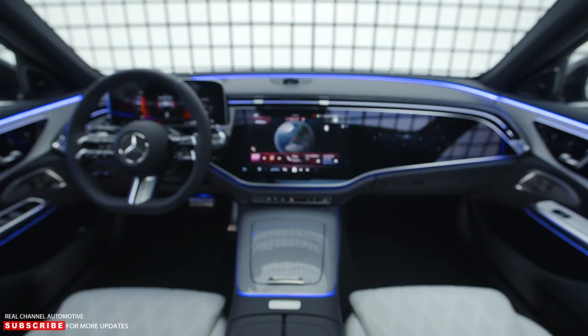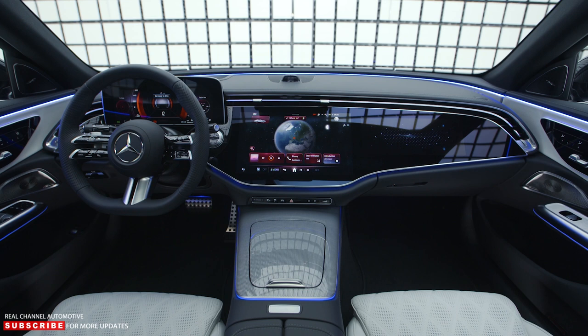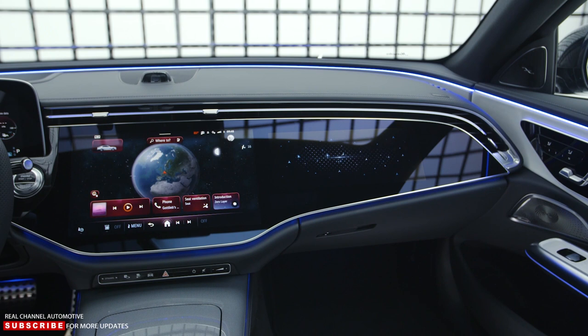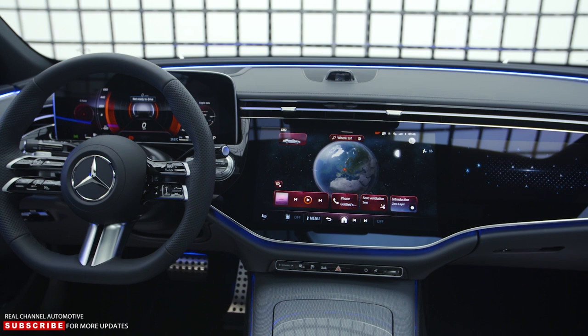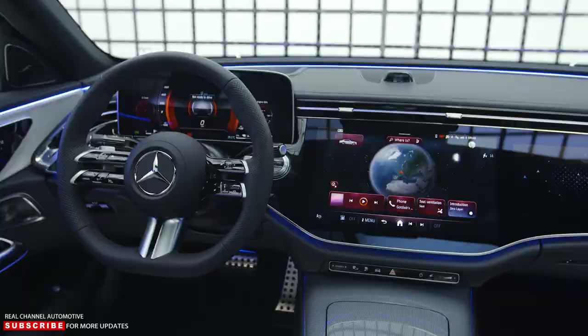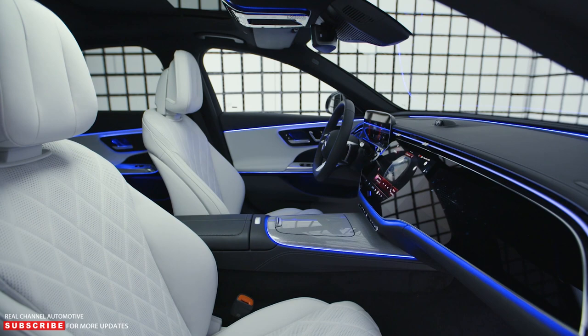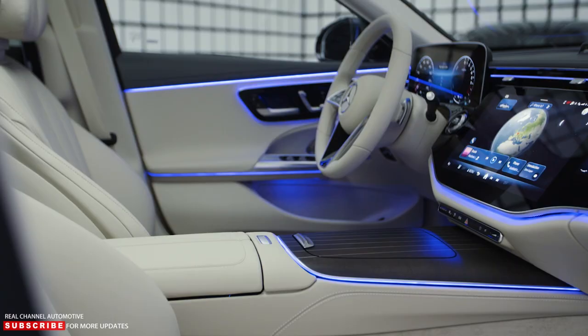Speaking of distractions, the E-Class features up to five interior cameras. Only one is standard — a mono camera that monitors the driver to ensure eyes are on the road. A stereo camera arrangement adds another driver monitor to the instrument display to help with advanced driver assist systems, while a gesture camera in the overhead control panel is part of the MBUX Interior Assistant feature. Two RGB cameras are also available, one being a dash cam and the other a selfie cam.